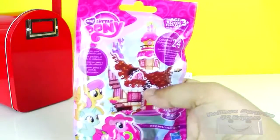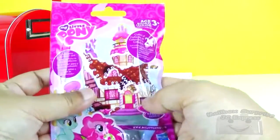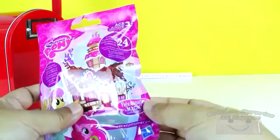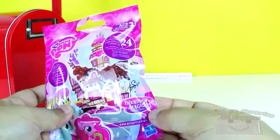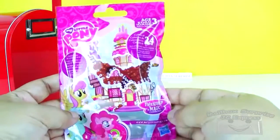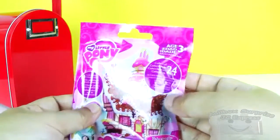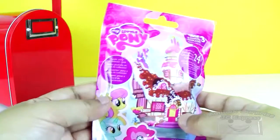My Little Pony Mystery Bag, or Blind Bag! And it's from the Friendship is Magic Collection!